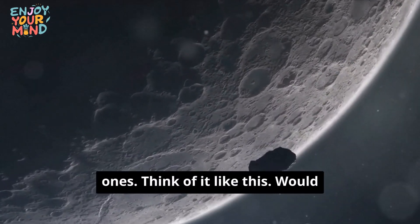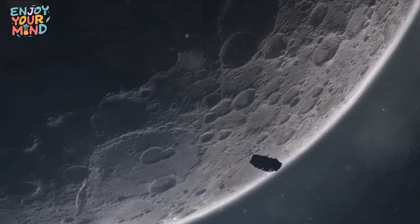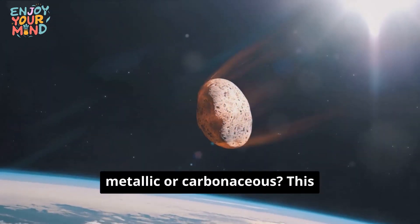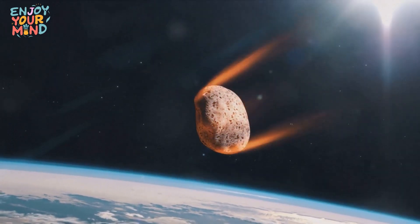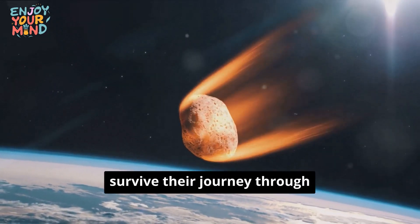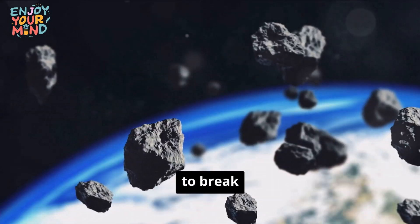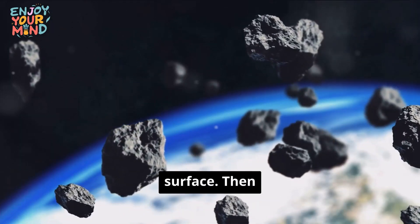Larger objects naturally have the potential to cause more damage than smaller ones — would you rather be hit by a pebble or a boulder? Next, we consider the composition of the NEO: is it metallic or carbonaceous? This is important because metallic asteroids are more likely to survive their journey through our atmosphere intact, while carbonaceous ones are more likely to break up before hitting the surface.